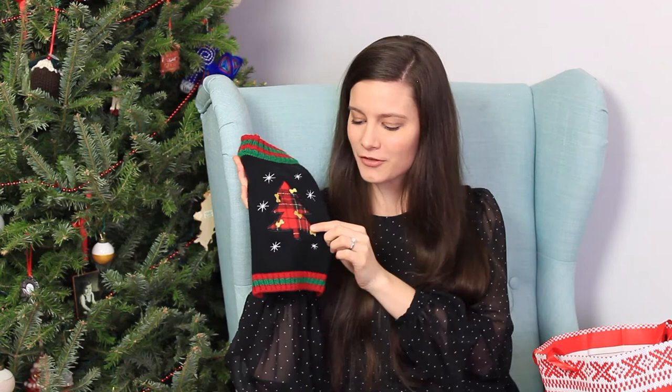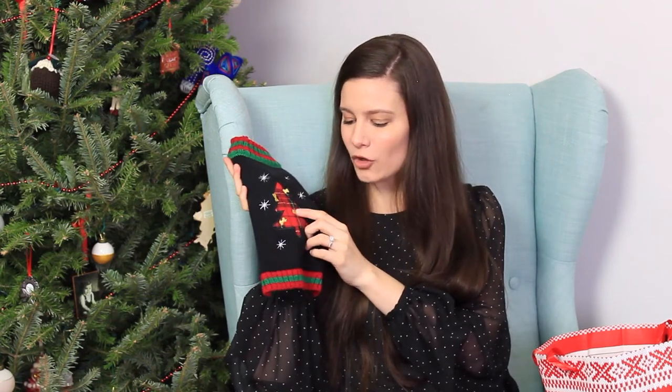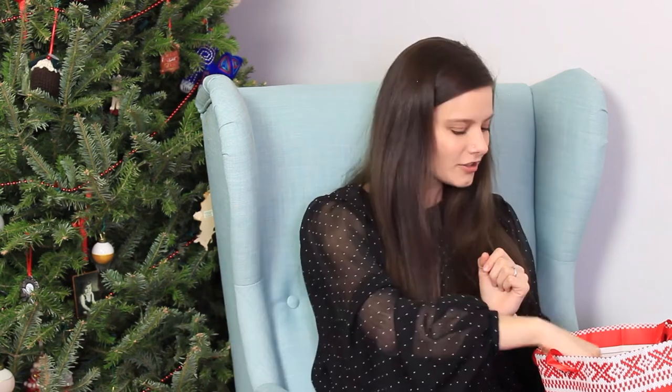The next thing we got her was her very own ugly Christmas sweater, and I think it's the cutest thing ever. We saw it at HomeGoods and just could not leave without it. It's a little plaid Christmas tree with gold bone ornaments. Every dog needs an ugly Christmas sweater!